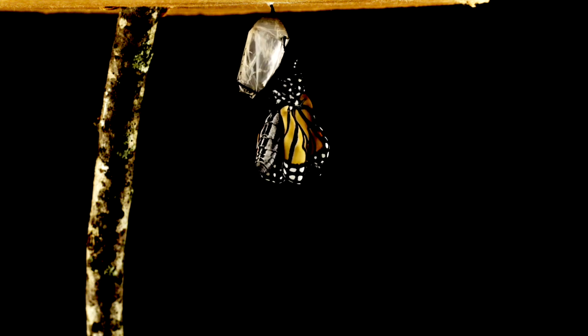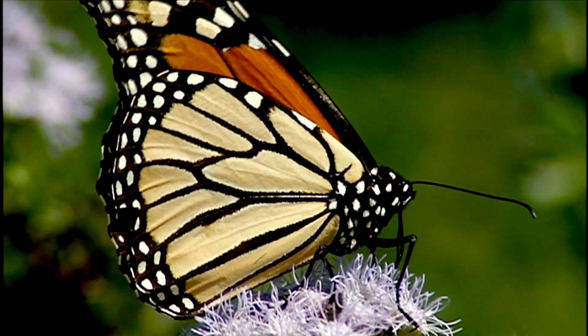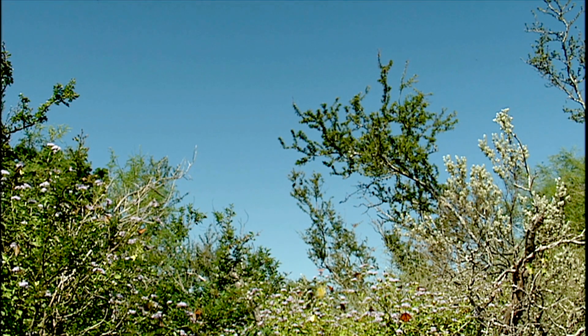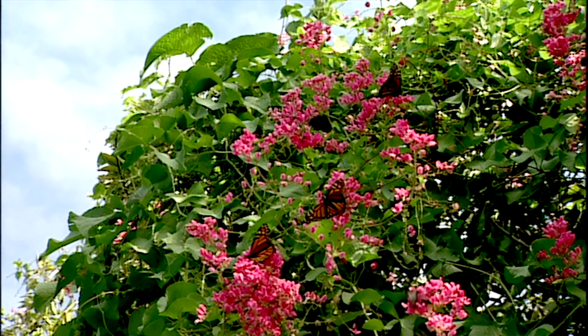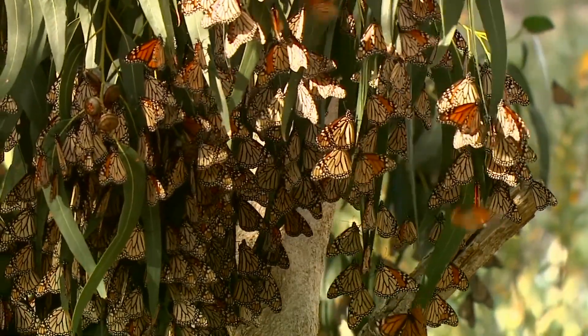Most generations of monarchs live on average about a month, but the migratory generation can survive for up to nine months. Threats to monarchs include deforestation of the overwintering sites in Mexico and the widespread use of herbicides to kill weeds and crops. Unfortunately, it will also kill milkweeds, the only host plant on which monarch caterpillars can breed.